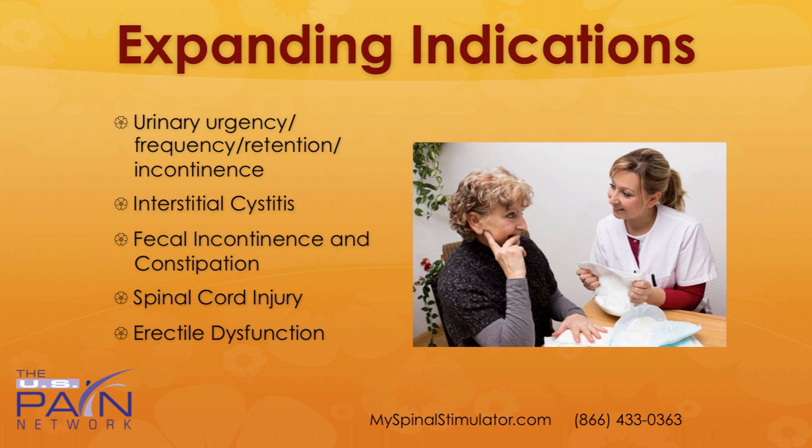There are some expanding indications as well, such as urinary urgency, frequency retention, incontinence, interstitial cystitis, fecal incontinence and constipation, spinal cord injury, and erectile dysfunction.